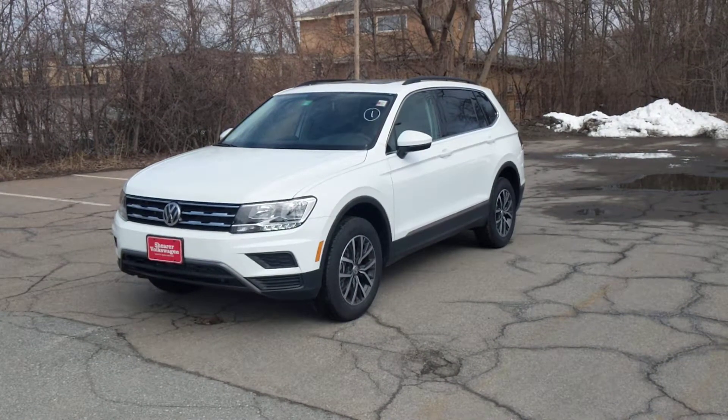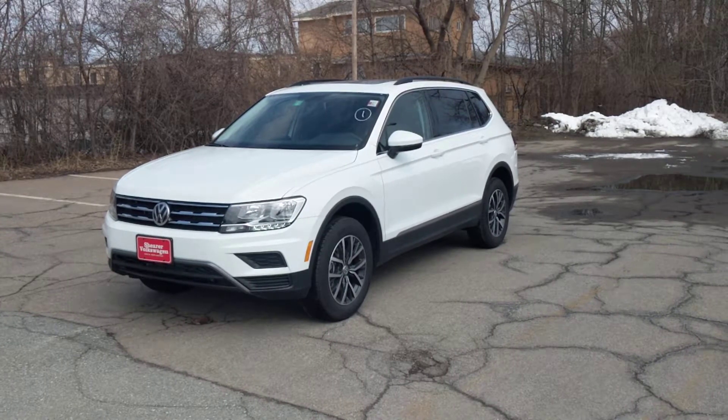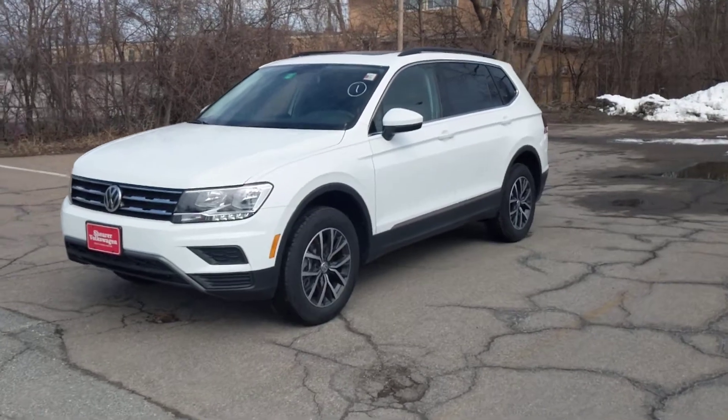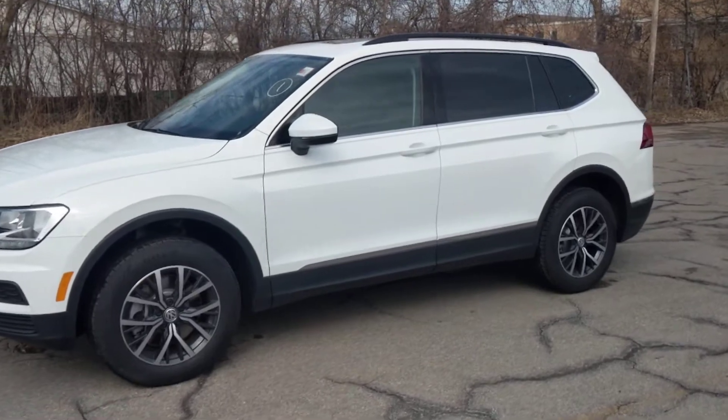Hi Sonya, this is Lazarus at Shear Volkswagen and I'm taking a quick video preview of a vehicle that is incredibly comparable to the one that was in the lead we received — a white Tiguan SE with black interior.